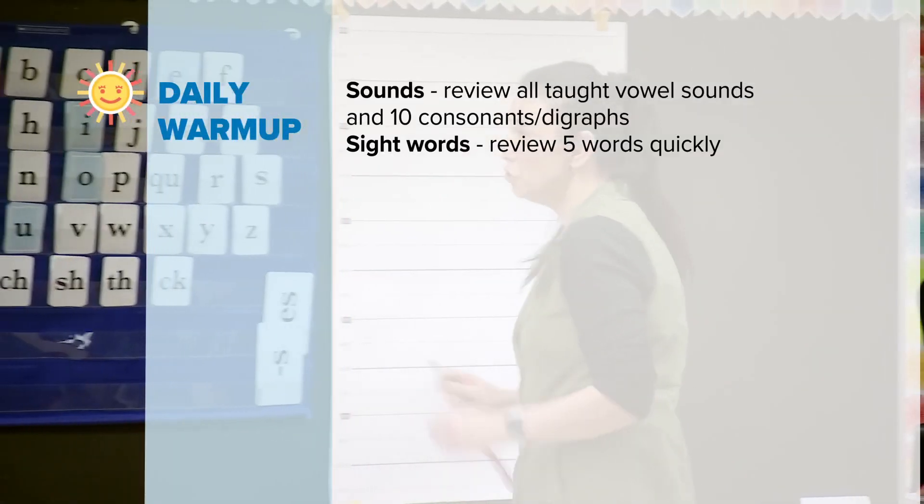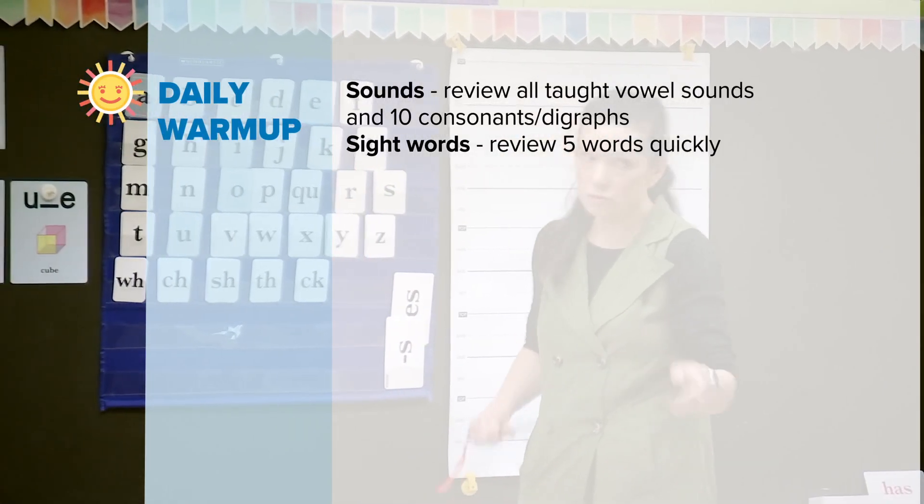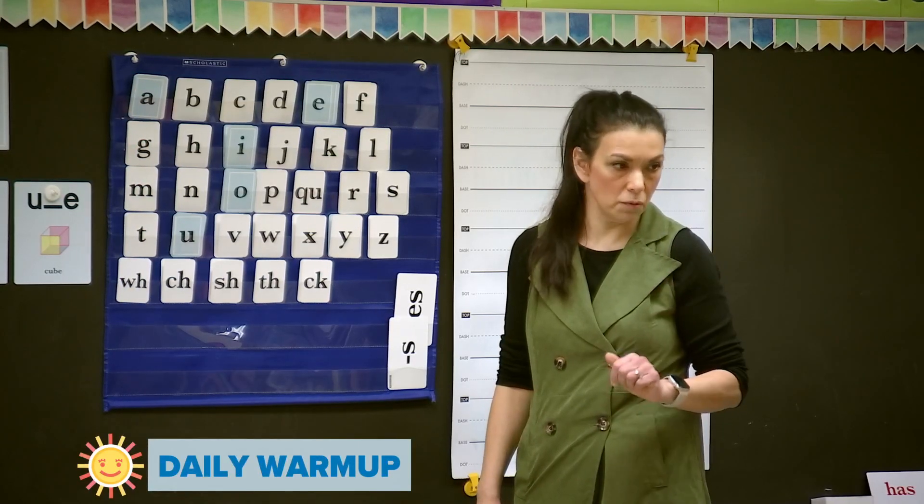I'm going to point to a letter on our pocket chart, and what I want to hear is first the name of the letter and then the sound, okay?